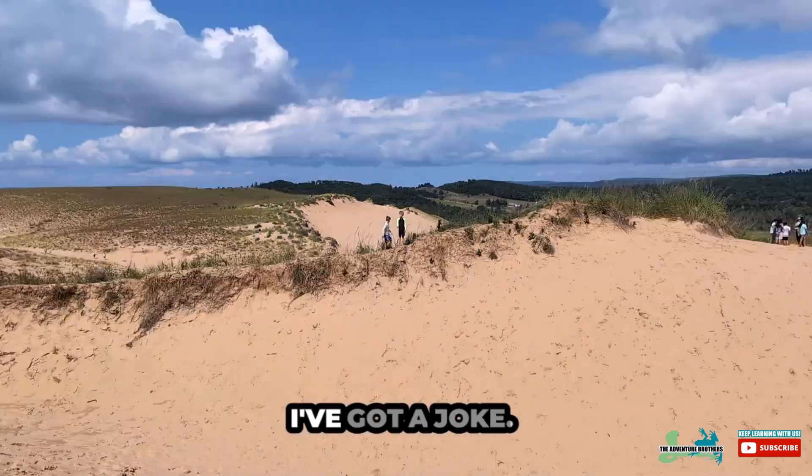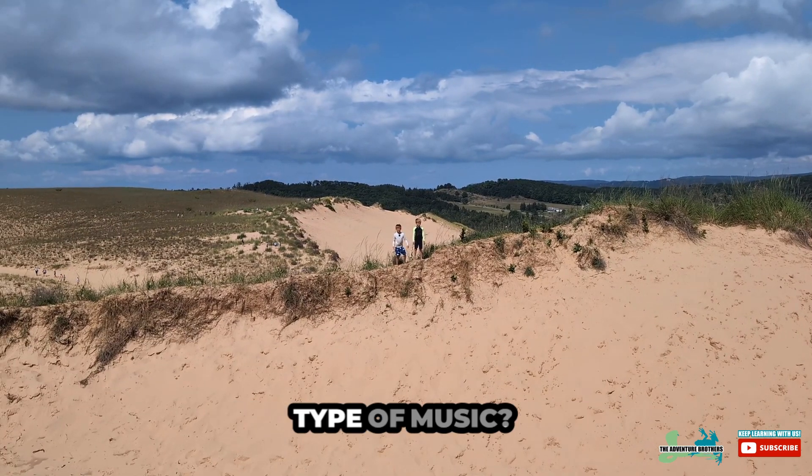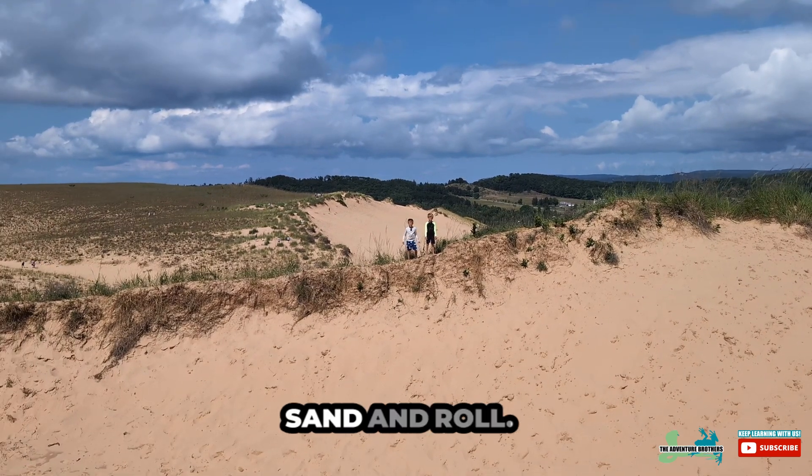Joke time! What are dunes' favorite type of music? I have a guess. Sand and roll!